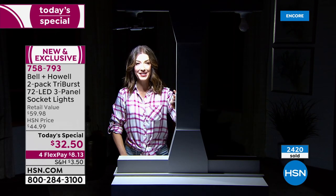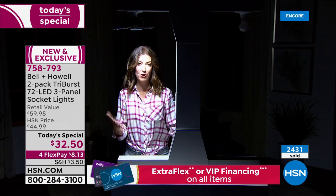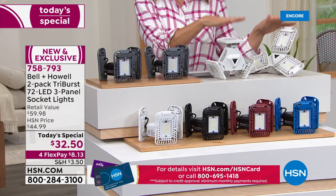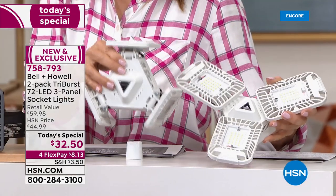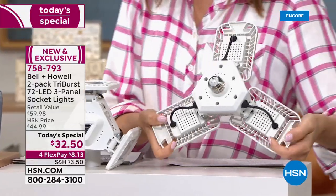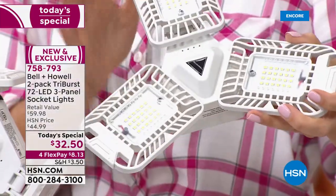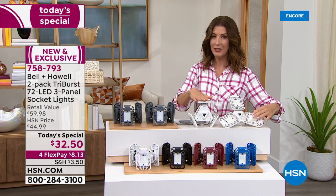That's the Triburst difference — creating beautiful lighting to make your life easier. Order at HSN.com or by phone. Two-pack for $32.50 — normally $60 at retail, so it's essentially buy one get one for $2.50. The lights are beautifully made with 90-degree hinged panels you can see up close. Just like a traditional light socket, screw it in — if you can put in a light bulb, you can use the Triburst LED. It's been a huge customer pick, and this is the first time it's been offered as a Today's Special two-pack.